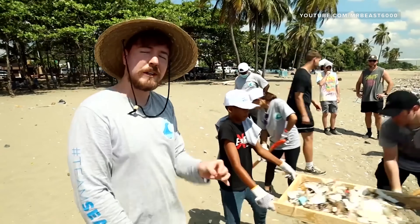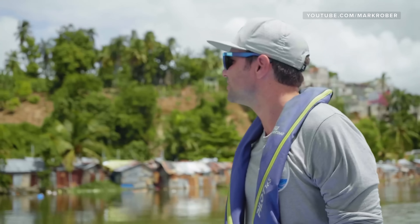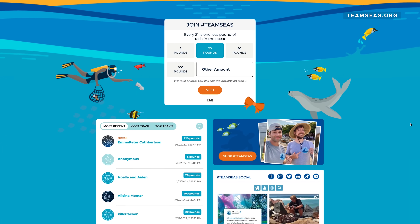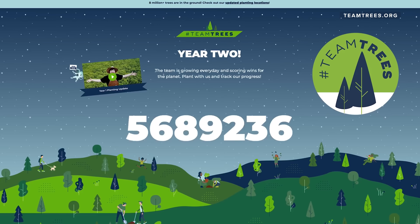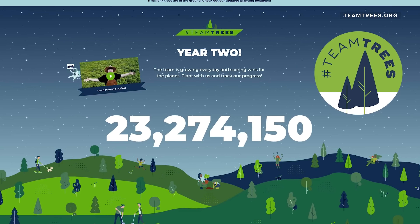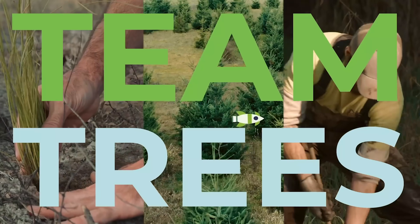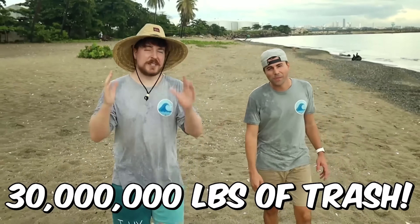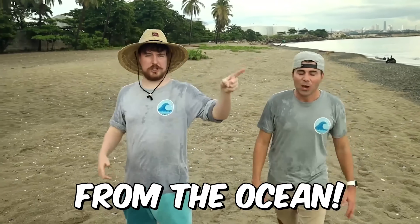In 2021, superstar YouTubers MrBeast and Mark Rober announced their Team Seas initiative to raise money to clean up the oceans and rivers. Modeled after their previous success with Team Trees back in 2020, which resulted in 20 million trees being planted, the YouTubers announced a new goal to raise $30 million to remove 30 million pounds of trash from the ocean, partnering with the Ocean Cleanup to do it.